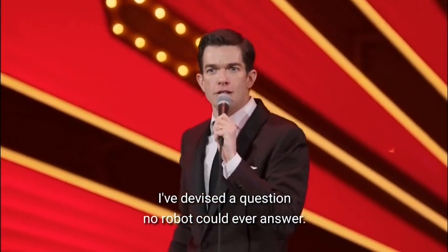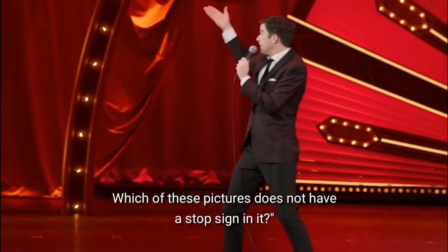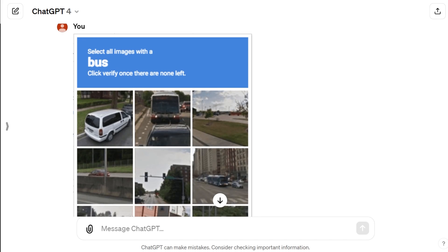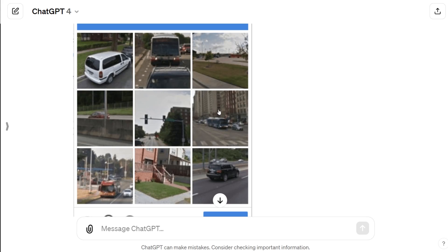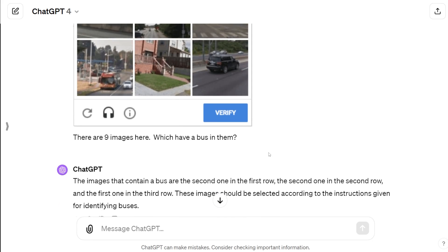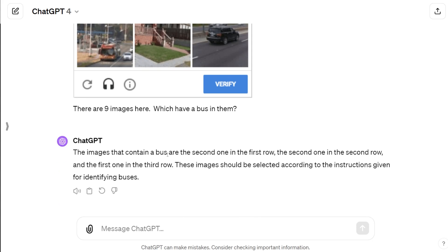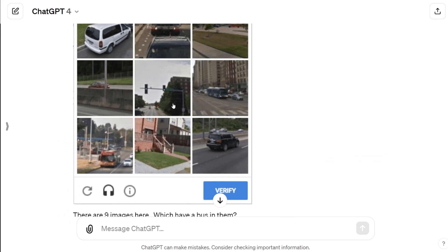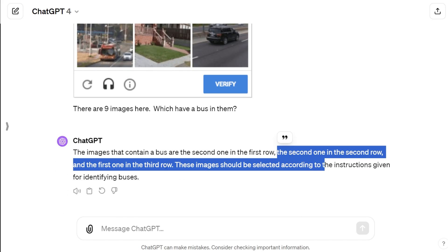One challenge left — and as John Mulaney would say: 'I've devised a question no robot could ever answer — which of these pictures does not have a stop sign in it?' We've got a CAPTCHA where we have to identify images with a bus in them. We asked ChatGPT which of the nine images have a bus, and ChatGPT actually gets two out of three correct. It says there is a bus on the second one in the first row — absolutely correct. It says the second one in the second row — not correct, those are streetlights. And the first one in the third row — correct. Two out of three. That is scary good.